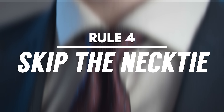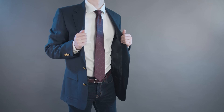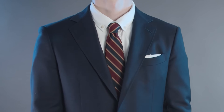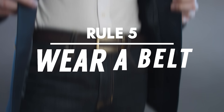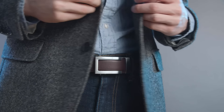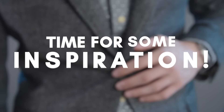Rule number four: skip the necktie. The necktie is one of the most formal pieces of menswear — it simply looks too buttoned up when worn with a blazer and jeans. If you enjoy being more fashion forward, try to stick with more casual styles like a wool or knitted tie, and steer clear of formal silk neckties. Rule number five: wear a belt. Normally you can skip the belt when wearing jeans, but when paired with a blazer you really need the belt to tie the outfit together — it just looks incomplete without it.